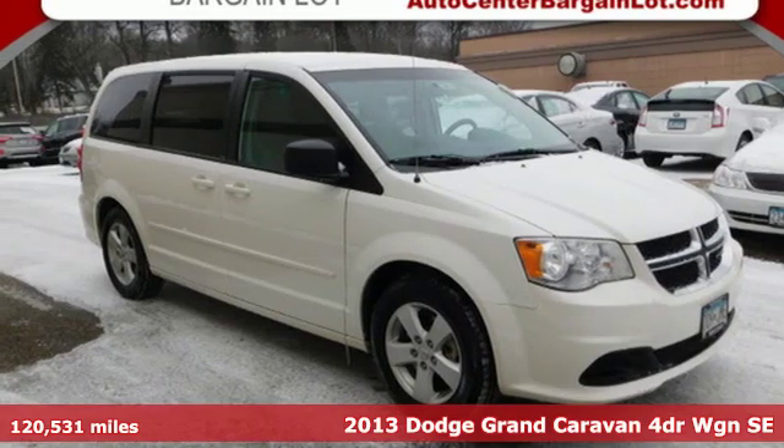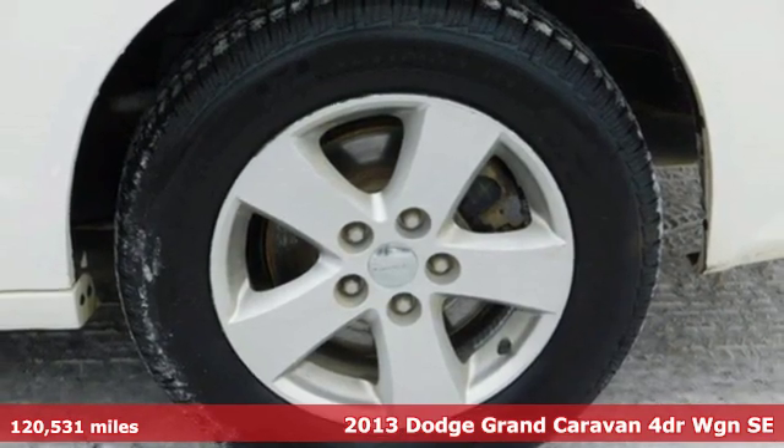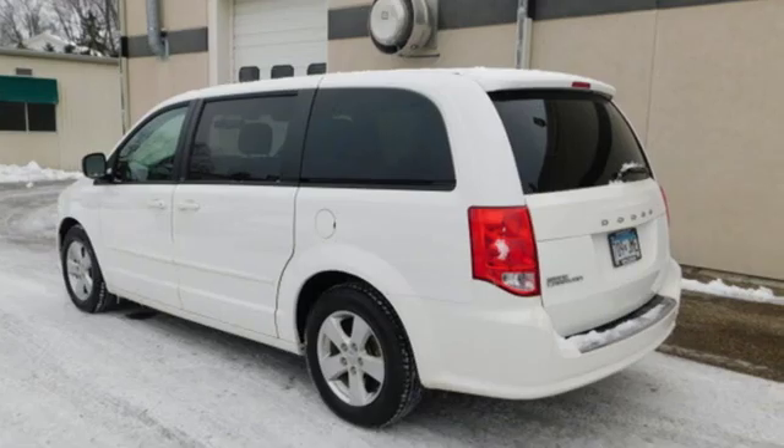Here's a 2013 Dodge Grand Caravan. The comfort, technology, and premium features built into this Grand Caravan make every trip feel like a vacation.